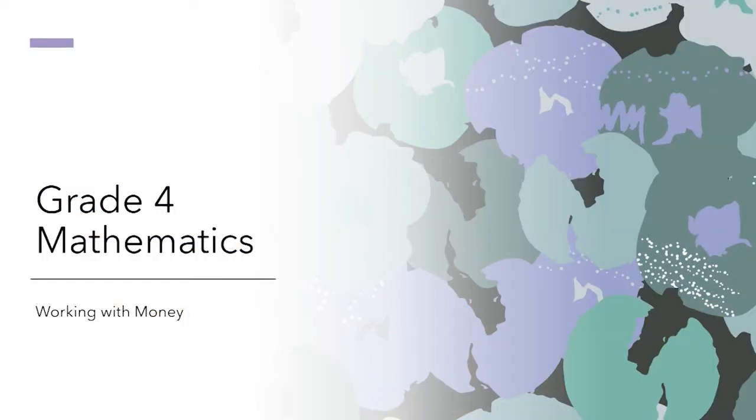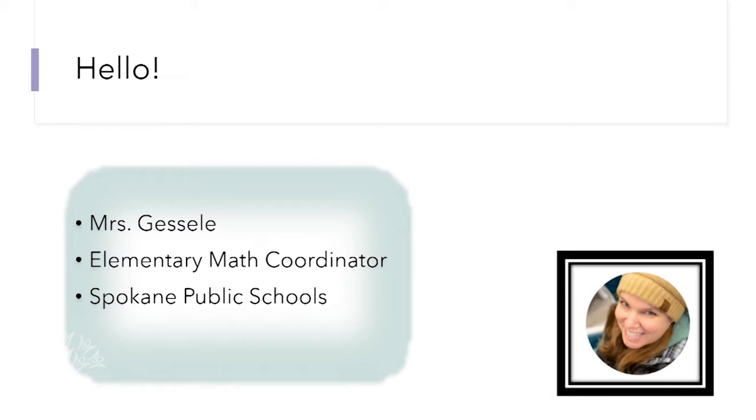Hello and welcome to a grade four mathematics lesson. Today we're going to work with some money. My name is Mrs. Guestley and I work for Spokane Public Schools as the elementary math coordinator. Some lessons you will need paper and pencil and some lessons we will just use our brain. Today's lesson will focus on our brains, although if you get really stuck you can use some scratch paper.